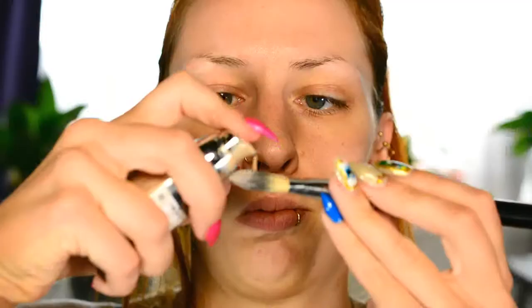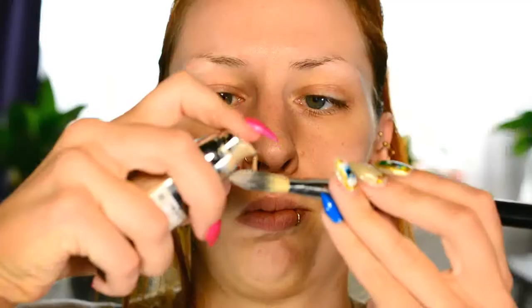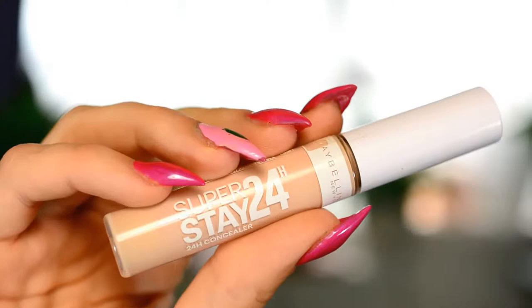This time I'm using the L'Oreal True Match Foundation, which I've seriously been using a lot recently. This is the shade Beige, which is actually the exact perfect shade for my fake tan. It's just a foundation that I know works. I've been trying a lot of new foundations lately off-screen, and I'm sort of difficult with foundation, but this one just looks like skin yet flawless, stays matte for very long, and I love it.